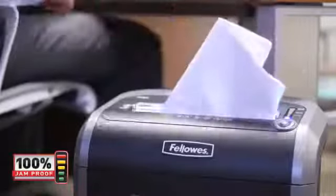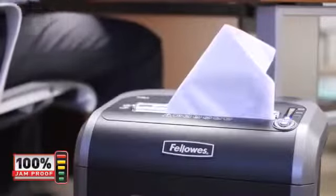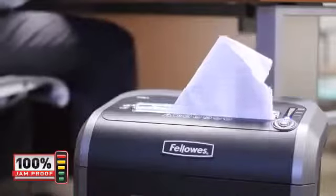With Fellowes' patented 100% jam-proof system, paper jams are no longer a frustration. Our advanced jam-proof system will not only prevent the shredder from being overfed, but also manages the misfed paper by pausing the motor, reversing out the paper, and then powering through the tough job.